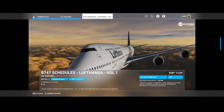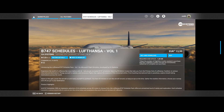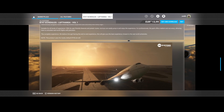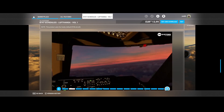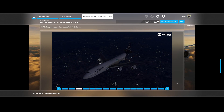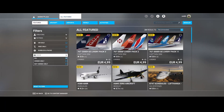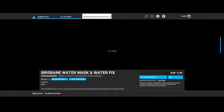Then we've got the Boeing 747 Schedules Lufthansa Volume One by VA Systems. They released a package containing 64 meticulously recreated Boeing 747 schedules featuring 50 distinct routes from Lufthansa's primary hub in Frankfurt to various international destinations. If you love flying long flights but want them pre-configured like mission packs, this is for you. It requires the default Boeing 748 aircraft. A Lufthansa livery is also included, so you're not only getting the missions but the livery as well.